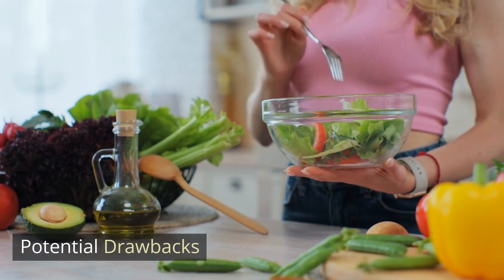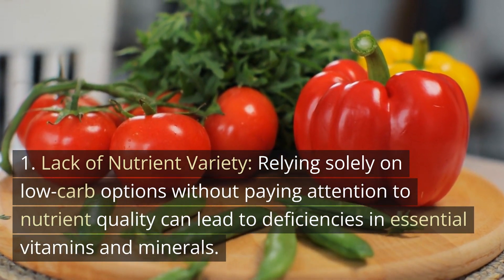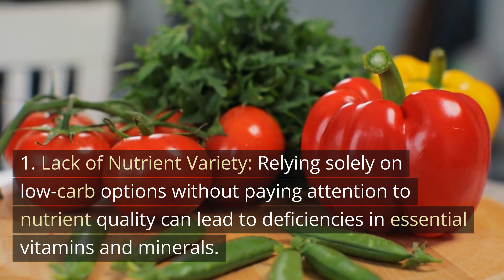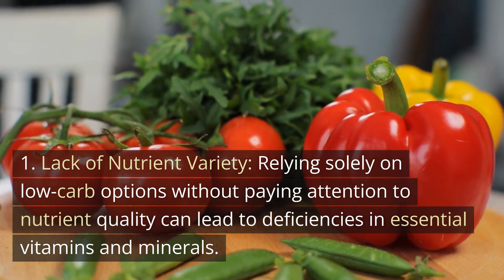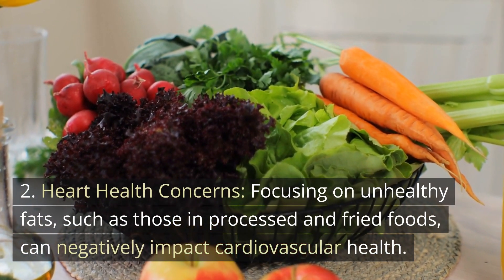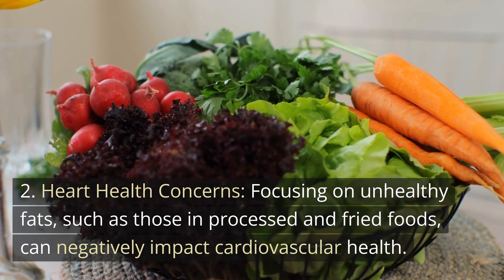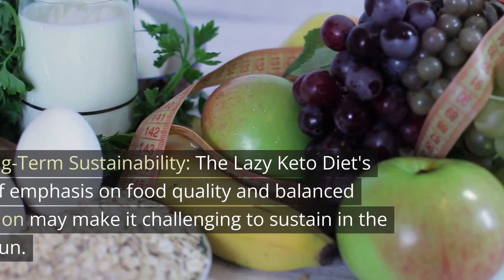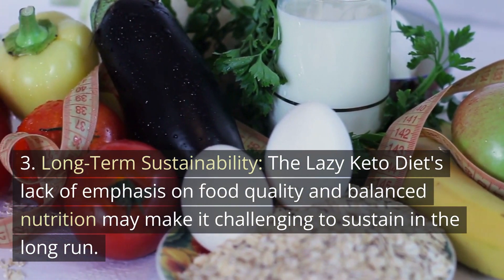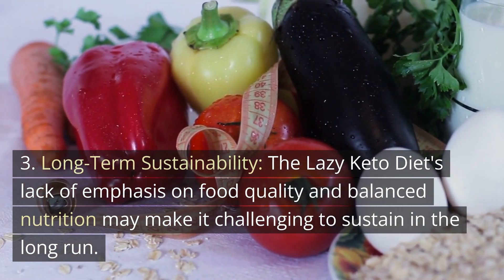Potential Drawbacks: 1. Lack of Nutrient Variety — relying solely on low-carb options without paying attention to nutrient quality can lead to deficiencies in essential vitamins and minerals. 2. Heart Health Concerns — focusing on unhealthy fats, such as those in processed and fried foods, can negatively impact cardiovascular health. 3. Long-term Sustainability — the lazy keto diet's lack of emphasis on food quality and balanced nutrition may make it challenging to sustain in the long run.